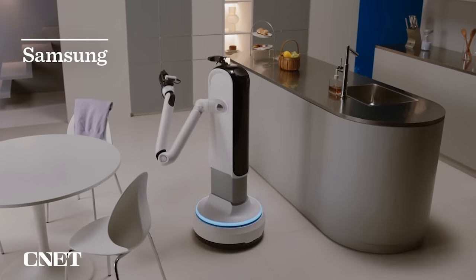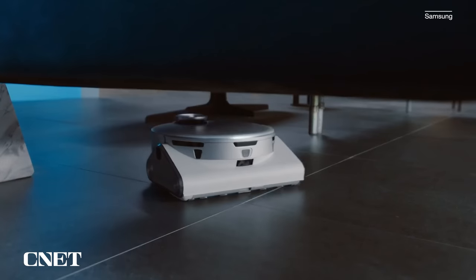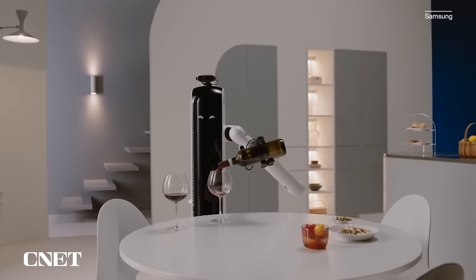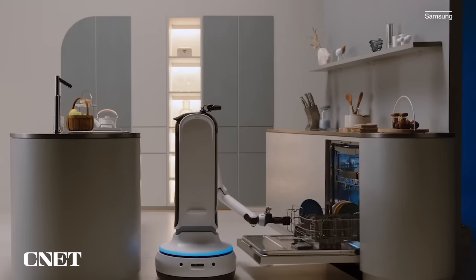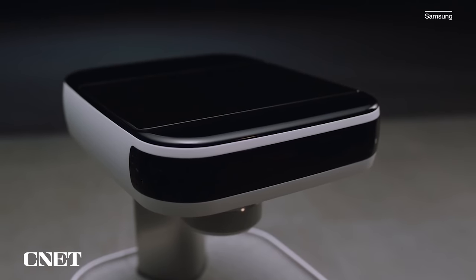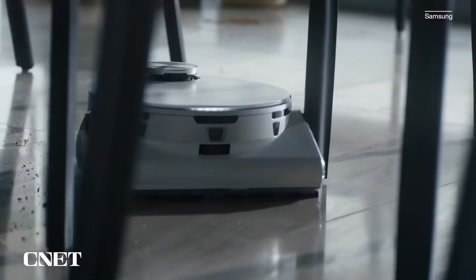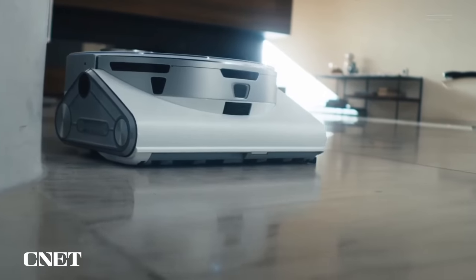Samsung's robotic butler made its debut at CES 2021. The Jet Bot AI Plus robot vacuum, Bot Care personal assistant, and Bot Handy robot claim to clean up messes and move things around the house, using object recognition technology to identify and classify objects and choose the best cleaning paths. At the time, Samsung said the robots were just research with no timeline for release. However, the Jet Bot AI Plus robot vacuum went on the market just a few months later in July 2021.